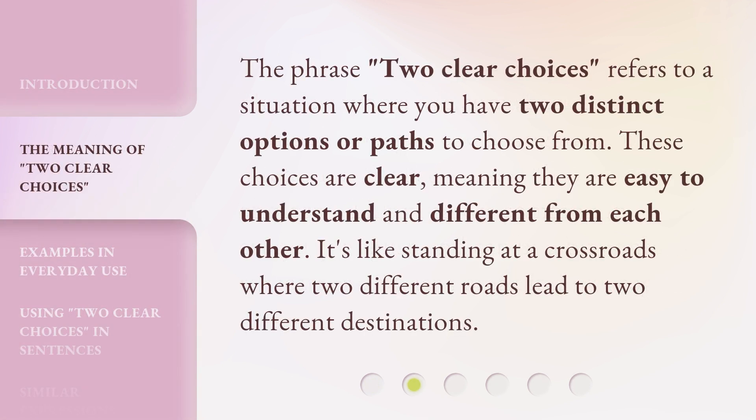The phrase 'Two Clear Choices' refers to a situation where you have two distinct options or paths to choose from. These choices are clear, meaning they are easy to understand and different from each other. It's like standing at a crossroads where two different roads lead to two different destinations.